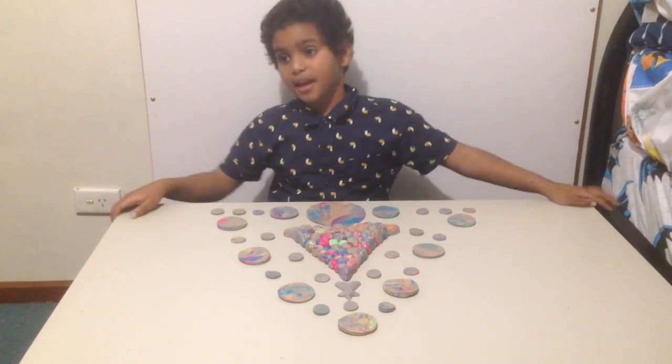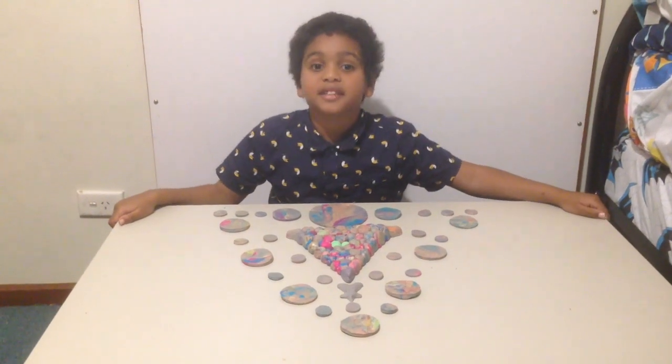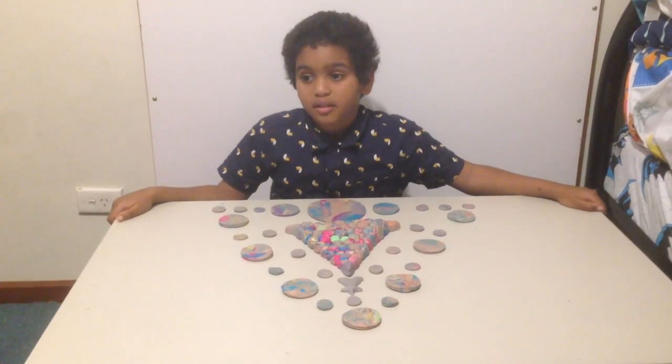They're really big and they were made in the 1950s, or the 1980s, or the 1910s.